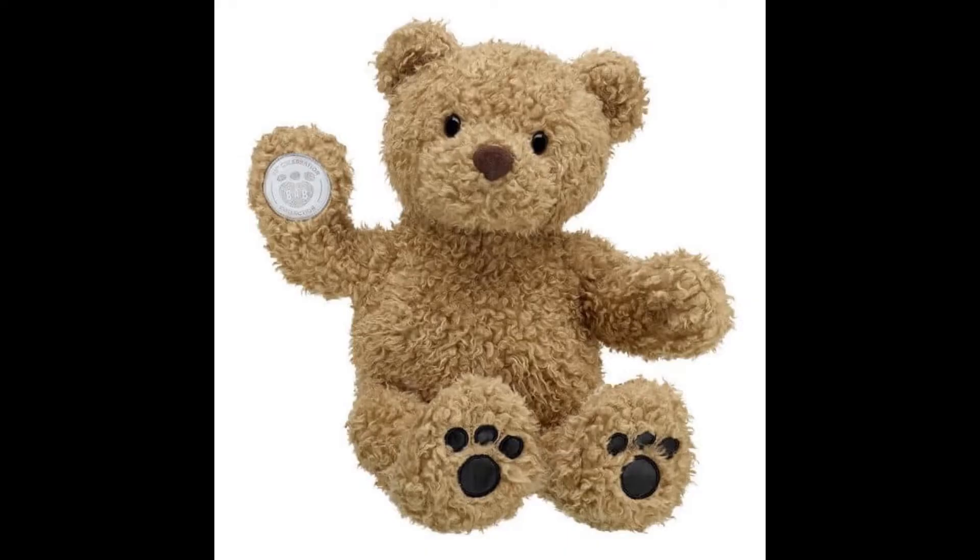Build-A-Bear has just released the traditional curly teddy bear for the 25th Anniversary early, in-store and online, both in the US and UK.